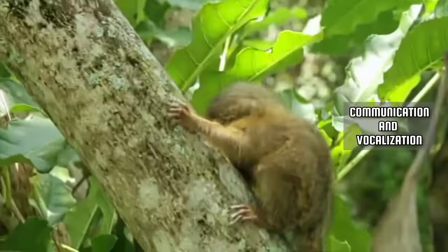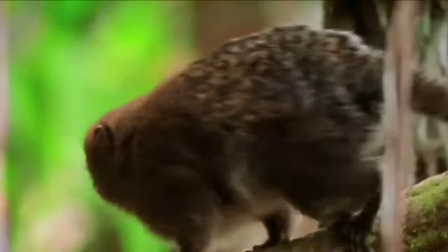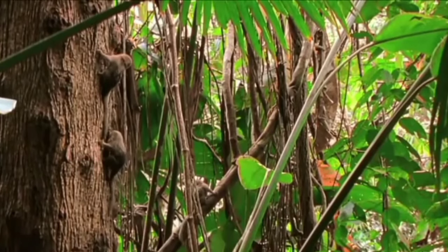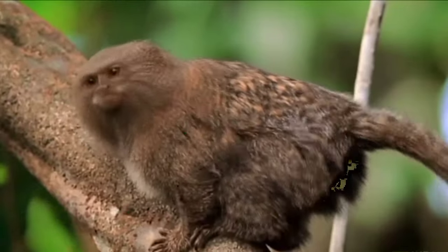Their vocabulary includes high-pitched calls, trills, and chatters, serving various purposes from social interactions to warning signals about predators. It's a symphony of communication high above the forest floor.